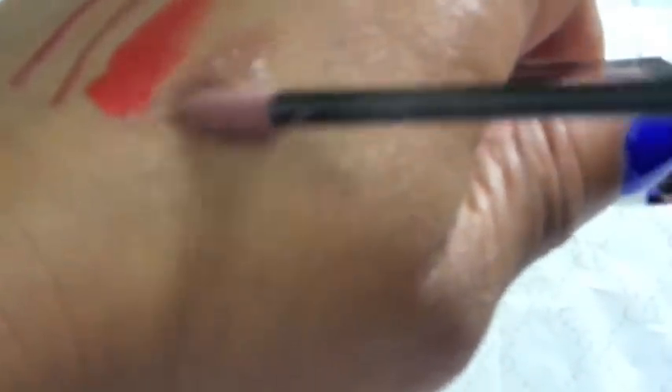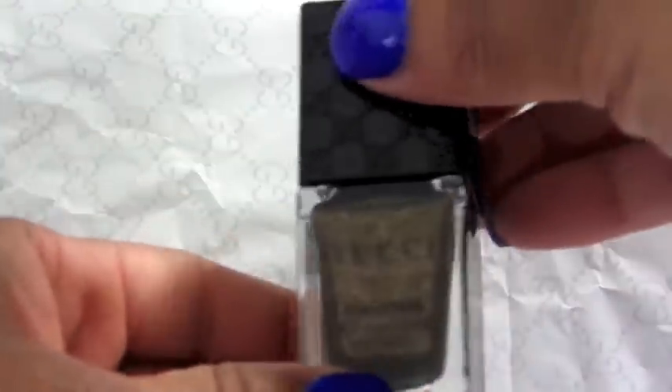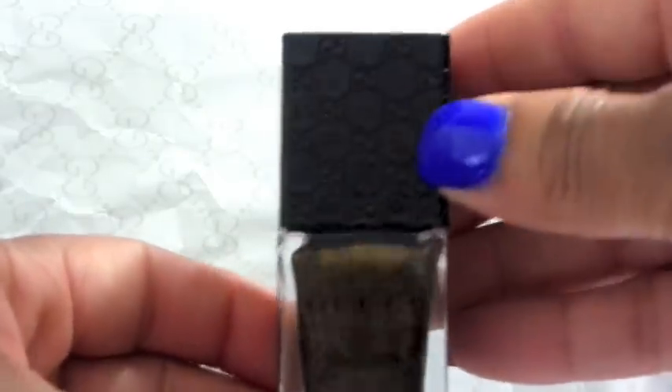There are about 12 to 16 lip lacquers and about 30 different lipsticks to choose from. Next I have a nail polish — of course I'm not going to put this on right now. The nail polish is $29 and it has the beautiful Gucci signature on the lid as well.